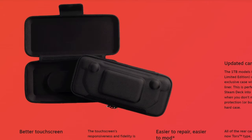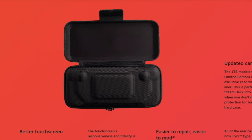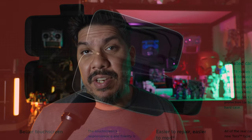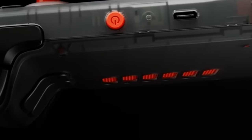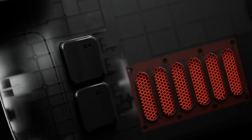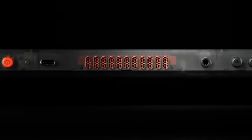It's also going to have a new carrying case with a smaller inner shell, and you can actually get a custom, factory-made clear edition for $679. For those that like a clear version, you can now buy it straight from Valve without doing all the tedious work yourself, and it's only going to cost you about 30 bucks extra.